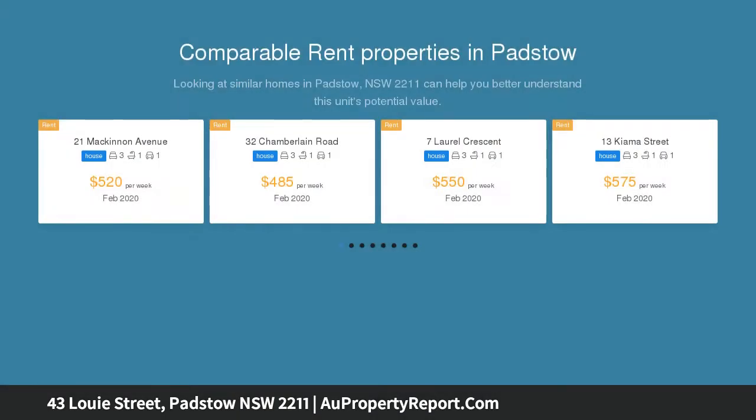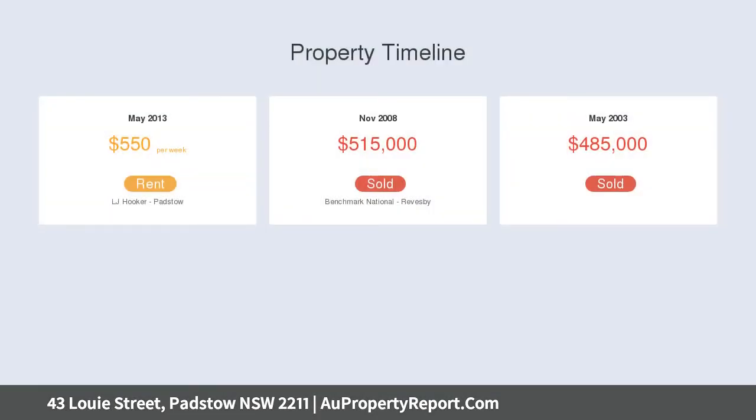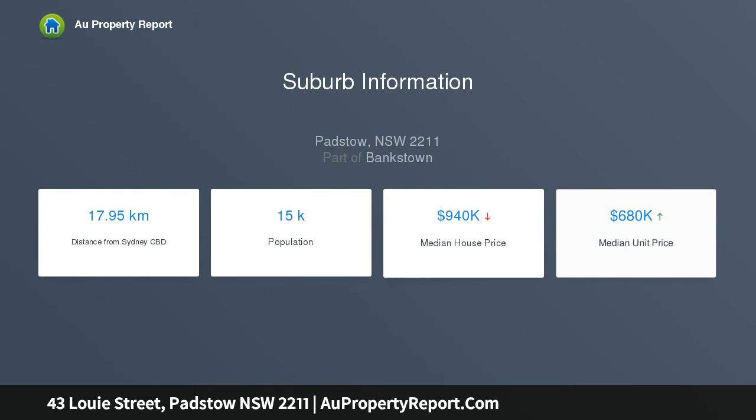Designed to inspire effortless family living, this impressively proportioned family home showcases a versatile floor plan with renovated and quality inclusions throughout. Set on approximately 556 square metres with a 15.24 metre frontage, the home offers a perfect opportunity to invest or move into straight away.